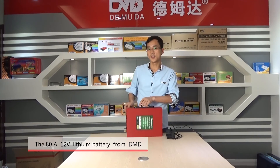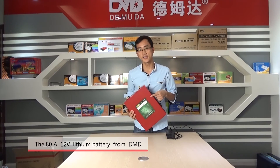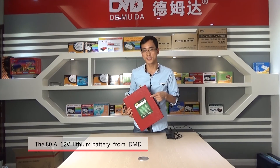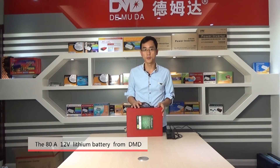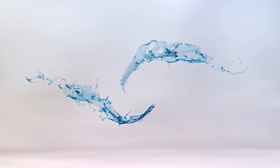This product is widely used for cars, solar systems, motors, and more. It can be widely used.